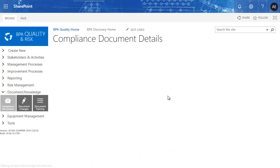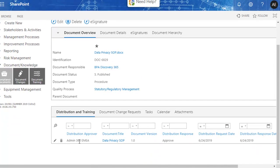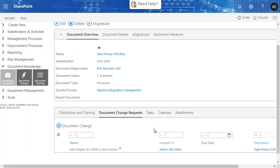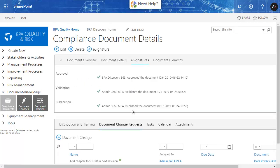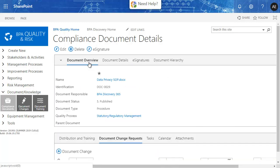Approval or rejection comments are stored in the system and visible from the document page. The proposed document changes are also visible from this page. The document page also includes e-signatures, relations between documents, and end users can mark a document as a favorite.